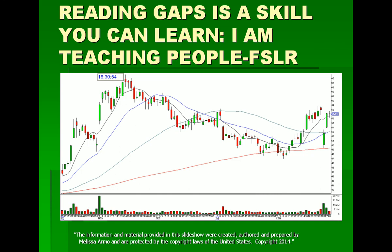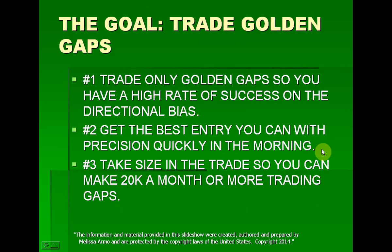Here was the FSLR trade that flipped and went as a long — this is back from last week. So the goal is to trade golden gaps. Number one: trade only golden gaps so you have a high rate of success, because you want to make money many, many days. High rate of success in the direction of bias. Two: get the best entry you can with precision quickly in the morning, first 30 minutes. And number three: take size in the trade so you can make $20,000 a month or way more by trading gaps.